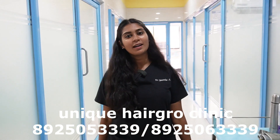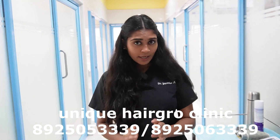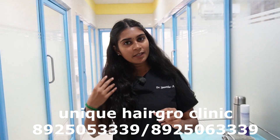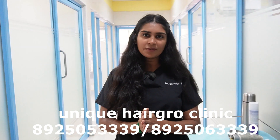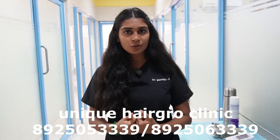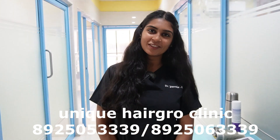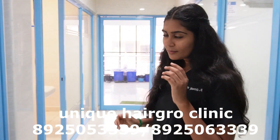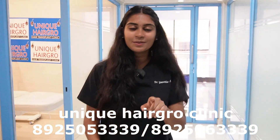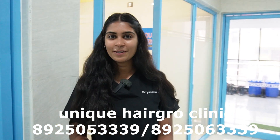You can talk to a doctor. If you have any hope or don't know what to do, you can send a number in the description box. Thank you.